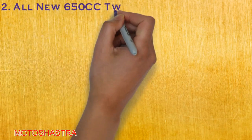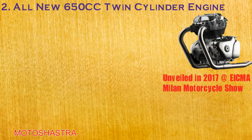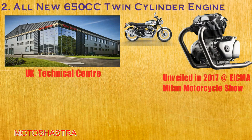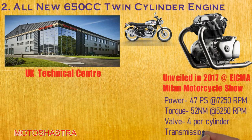Second is the all-new 650cc twin-cylinder engine. It was in 2017 when Royal Enfield unveiled the 650cc engine at the Milan Motorcycle Show. The engine was developed at the new UK Technical Centre along with a massive international team as well as back in India in Chennai. Talking about the engine specs, it is a 648cc twin-cylinder engine with a single overhead camshaft. It produces 47 PS of power at 7,250 RPM with 52 Nm of torque at 5,500 RPM.